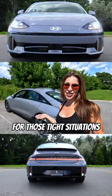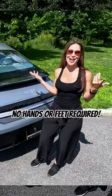Like smart park, for those tight situations — or not. Like smart trunk. Look, no hands or feet required. Amazing!